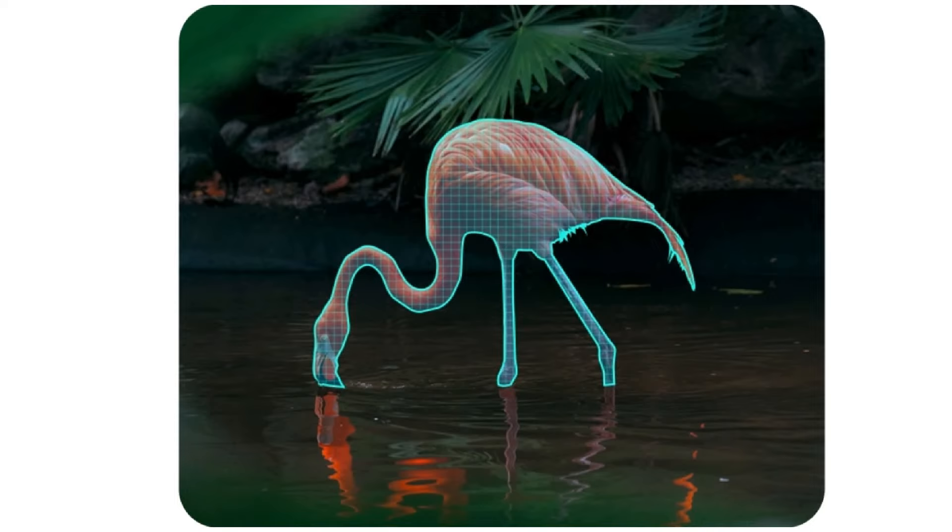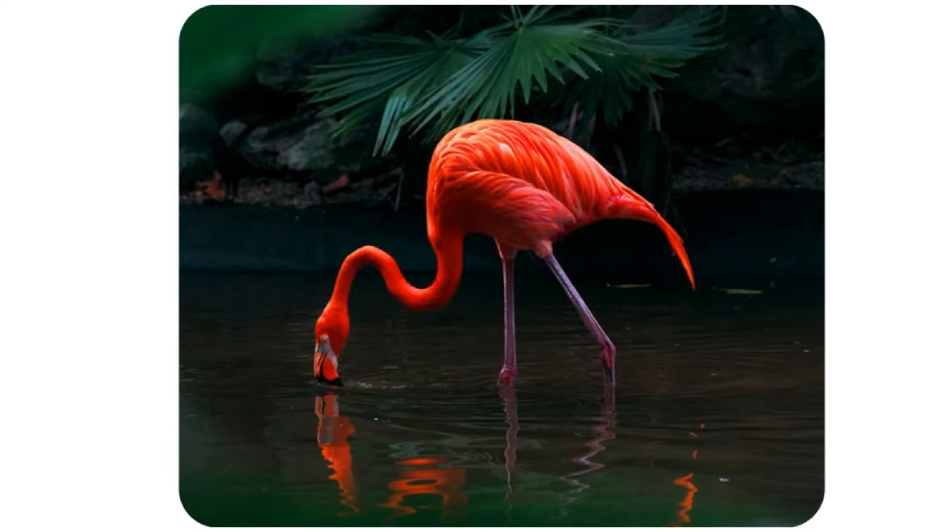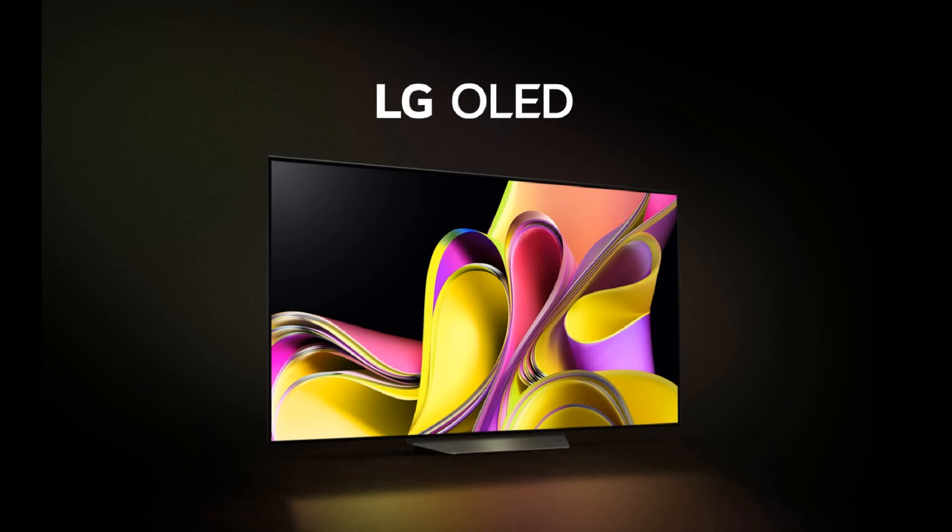LG Dynamic Tone Mapping Pro analyzes the content and defines important objects for the best HDR image. And as the B4 is an OLED TV, it will have true natural colors.